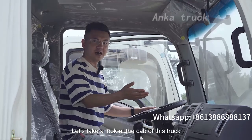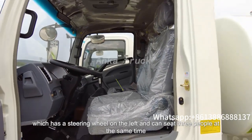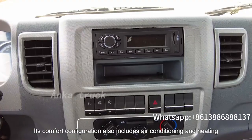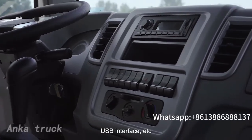Let's take a look at the cab of this truck, which has a steering wheel on the left and can seat three people at the same time. Its comfort configuration also includes air conditioning and heating, radio, MP3, USB interface, etc.